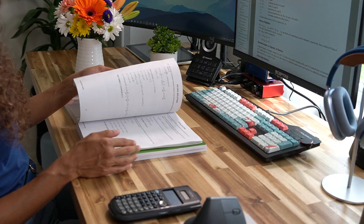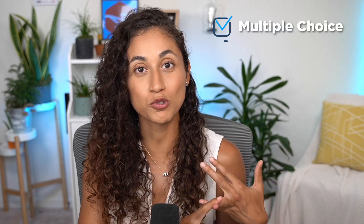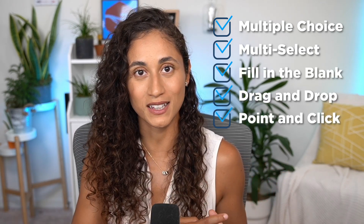The first book is the NCEES practice exam. A lot of our students feel that this exam is easier than the actual exam, but they still recommend taking it because you get the feel of how questions will be asked on the FE. It also includes all five different answer formats: multiple choice, multiple choice with multiple correct options, fill in the blank, drag and drop, and point and click. You can purchase it from the NCEES website, and it is offered in all FE disciplines.